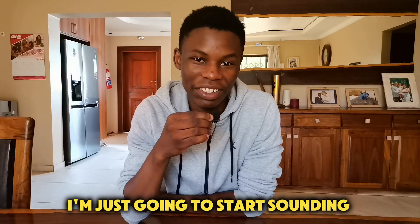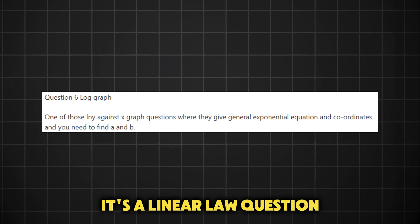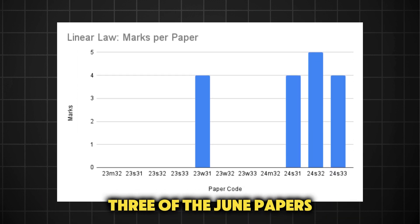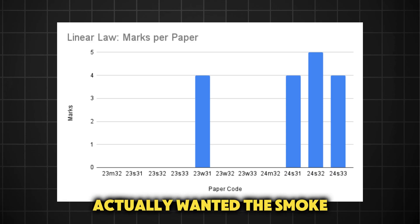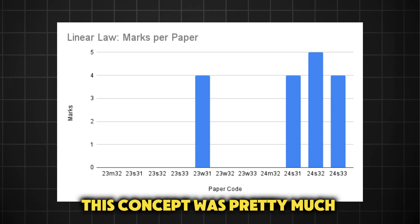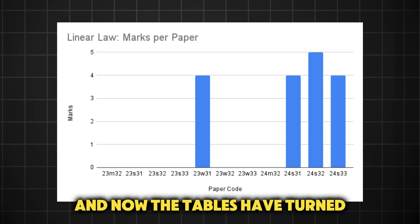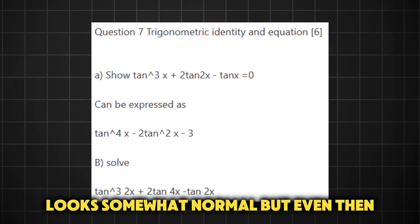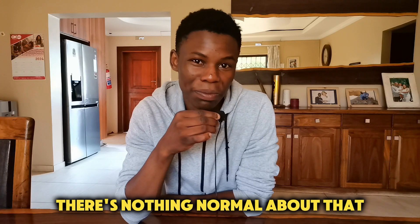Now I'm just going to start sounding like a broken record. We've got another rare question — it's a linear law question. I guess we should have seen the warning signs because it did appear in all three of the June papers. I thought they were false alarms, but turns out Cambridge actually wanted the smoke. Before this year, this concept was pretty much unheard of, only appearing once in 2023, and now the tables have turned. Number seven is the only question I could say looks somewhat normal — but even then, you end up having to solve a hidden quadratic in tan²(2x). There's nothing normal about that.